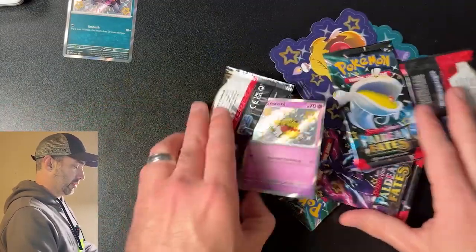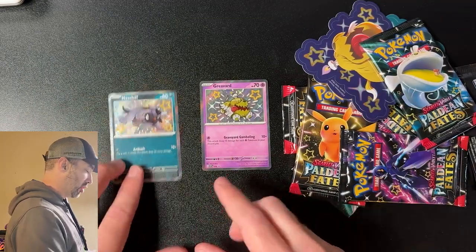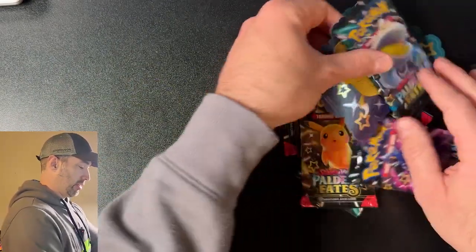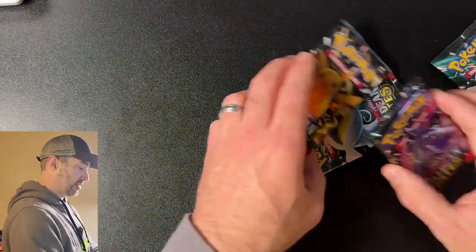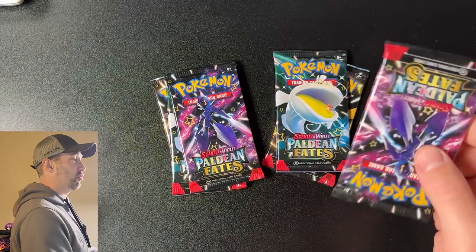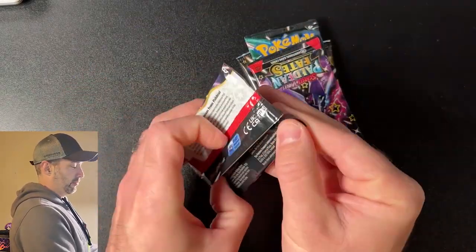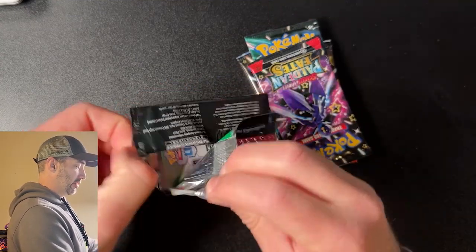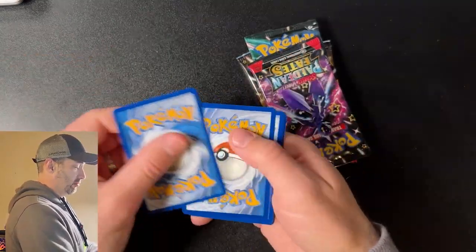I'm excited to open this stuff up. I'm going to start off with these tech sticker collections. So yeah, there are two sticker packs — one Greavard, one Maschiff. You get a shiny promo card out of each of those. Pretty cool. You also get some Greavard and Maschiff stickers, and then you get three packs of Paldean Fates per sticker collection. I've heard these have pretty decent hit rates, so I'm excited to see if that's true. We've got six packs. Let's get going.